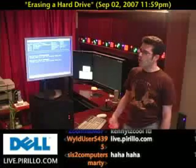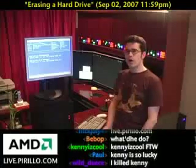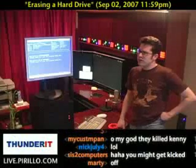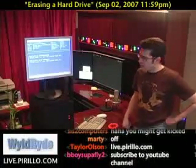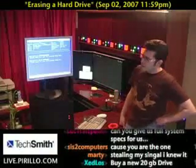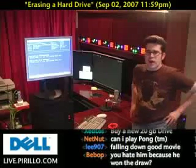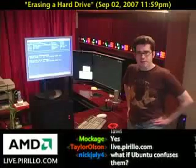Hopefully the person who wins the computer will either know nothing or just not care. If you donate a computer, just throw a copy of Ubuntu or another Linux distro on it. That way, the person who gets the computer doesn't have to worry about fussing with other operating systems. Anyway, we hope to hear from you soon. We're around chatting in our chat room 24 hours a day, seven days a week. Hope to see you there soon at live.parillo.com.